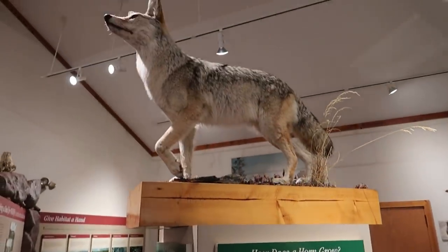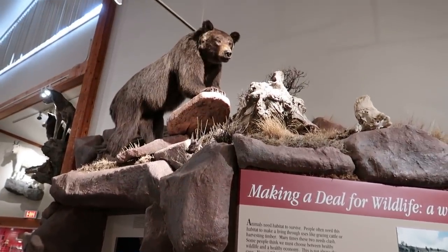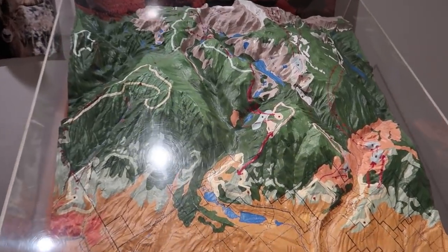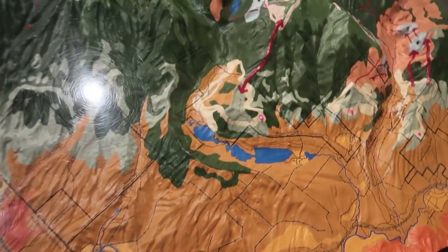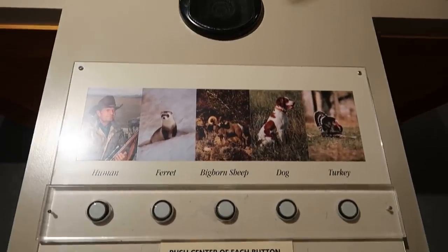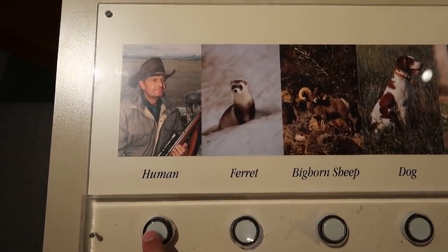Little fox up there. There's an interactive map showing you where the sheep migrate to — winter range — see the little lights light up. And you can listen to the heartbeat of these different animals. We've got a bighorn sheep, and we've also got human. Let's listen to the human first.